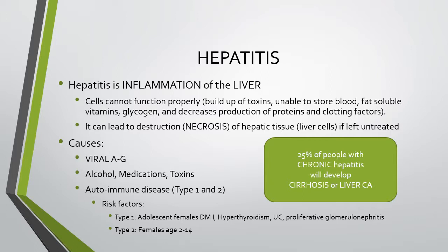It can also lead to destruction or necrosis of hepatic tissues — the liver cells — if left untreated. The causes of hepatitis are viral infections, hepatitis viruses A through G, the use of alcohol, medications, or toxins, or autoimmune diseases. There are two types of autoimmune hepatitis: type 1 and type 2.